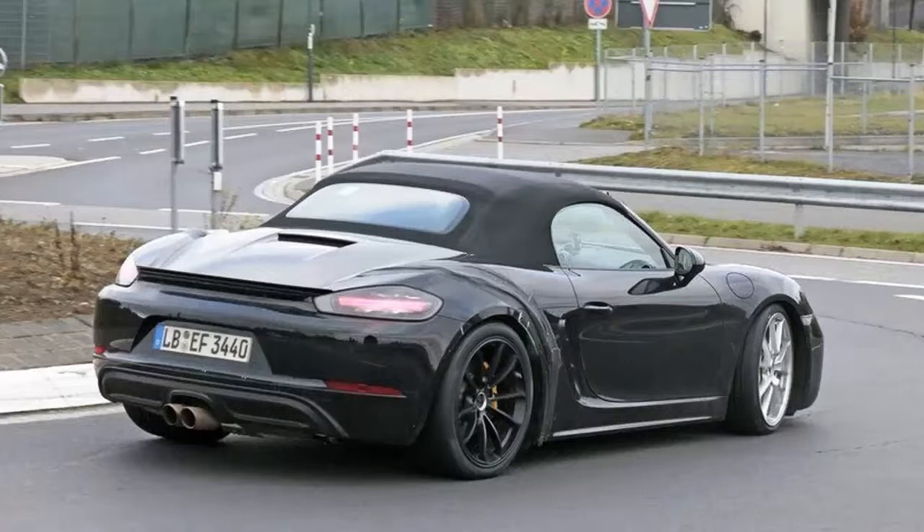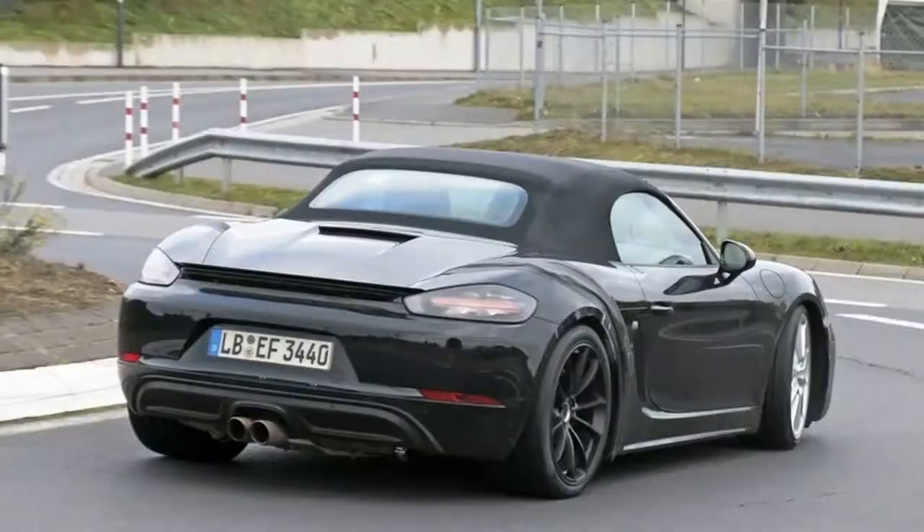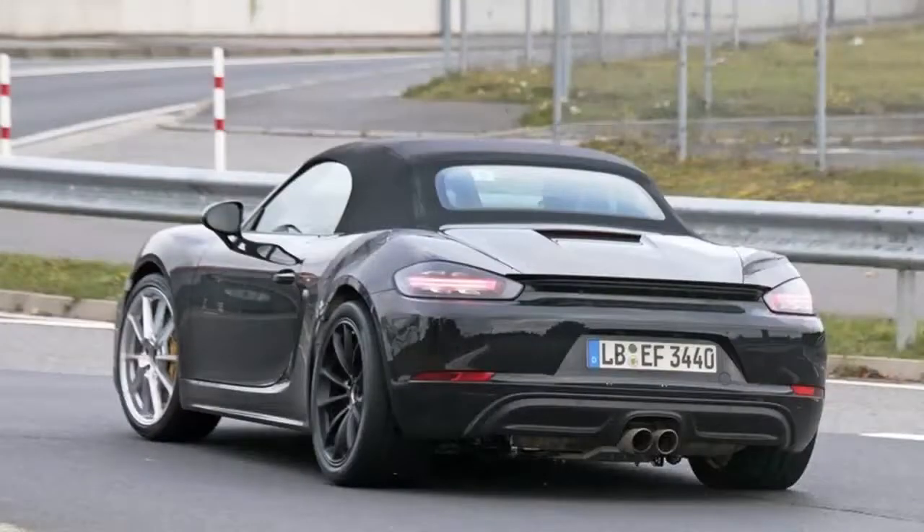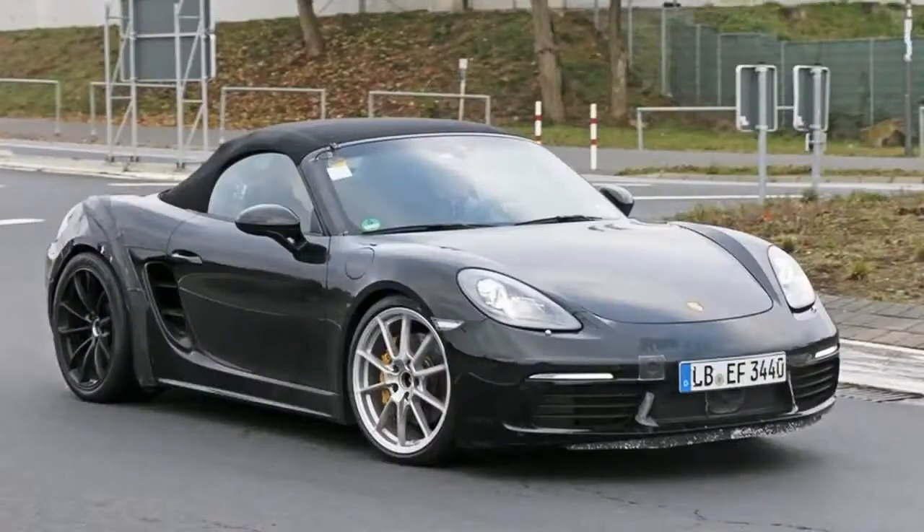With both the base model and the higher-performance S version already in showrooms, Porsche has two more variants to launch before the fourth-generation car steps in to replace the current one. The models in question are the GTS and the Spyder, and the former has already been spotted testing on public roads. Not much is officially known about the upcoming 718 Boxster GTS, and the test car doesn't look quite ready to hit the assembly line, but its design isn't much of a mystery given that we already know what the base and S versions look like.